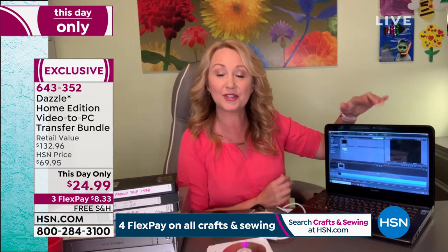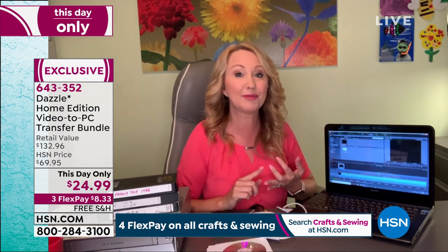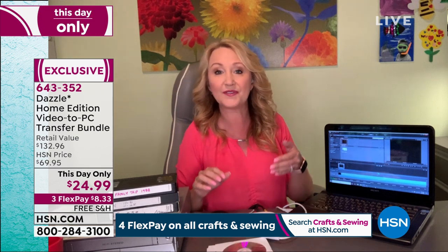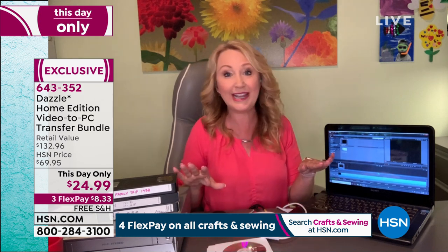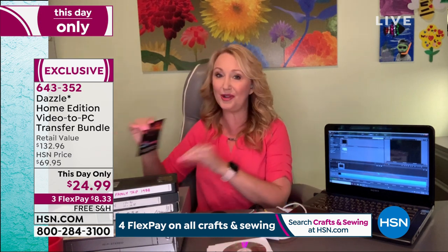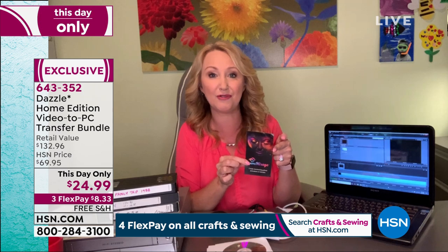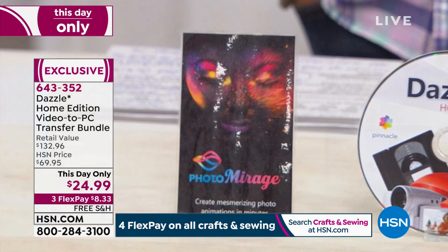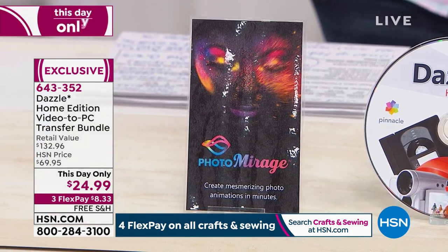It's drag and drop. In the software you're going to be able to make your video look better, smooth out the herky-jerky parts, add transitions, wipes, and fades. You can get as fancy with it as you want or keep it very easy — whatever you prefer. And the other thing we're including is Photo Mirage. You're getting this voucher — it's another $50 value — and it's going to help you animate your photos and add life to them.